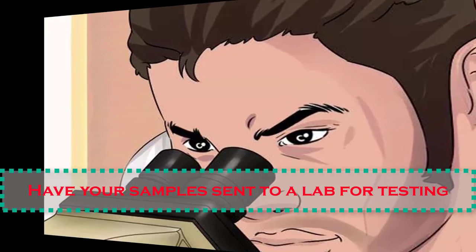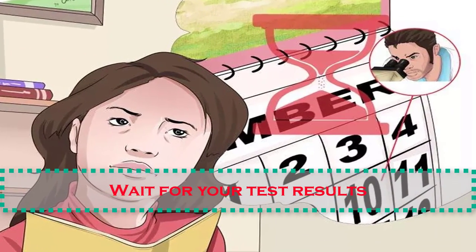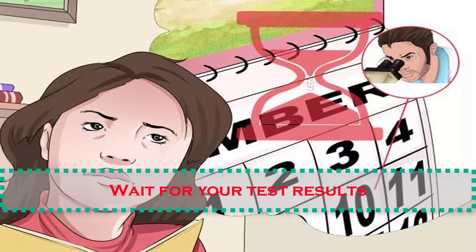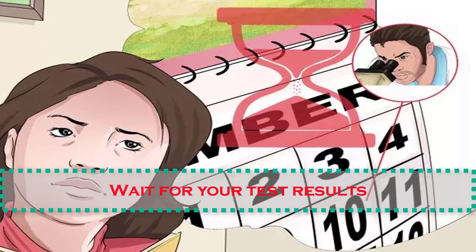Number thirteen: wait for your test results. Make sure to find out when you should expect results from these tests, so you can meet again with your doctor to develop a treatment plan if needed.